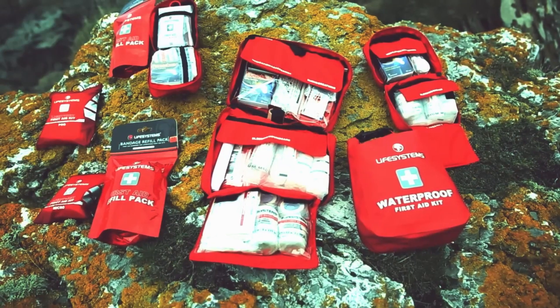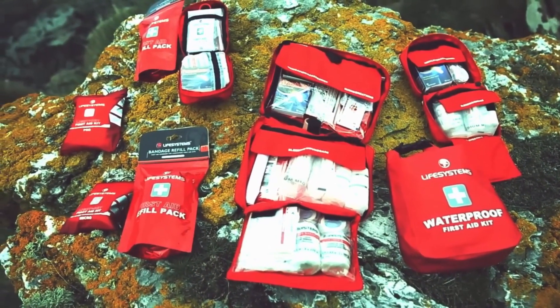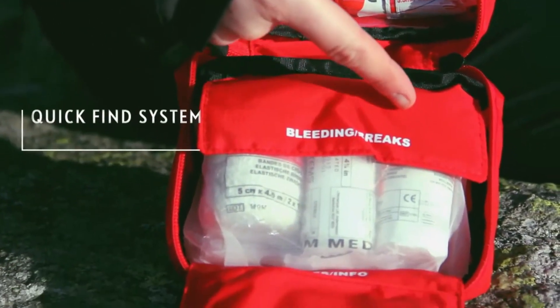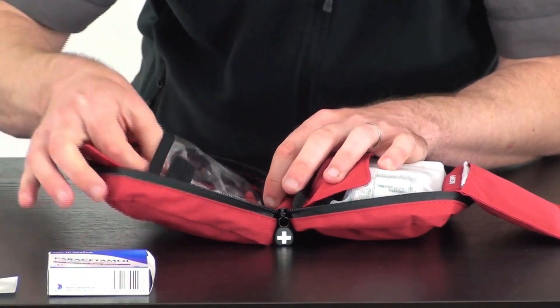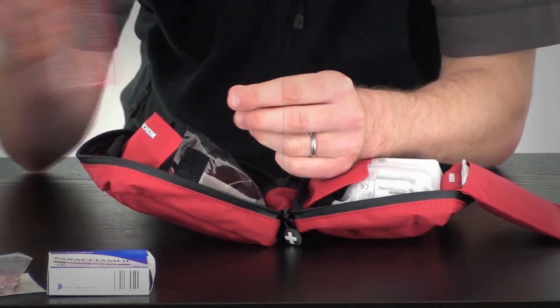This is a must-have for anyone planning an outdoor adventure. This comprehensive kit contains everything you need to treat minor injuries and ailments while camping, hiking, or exploring the great outdoors. With over 70 items included, this kit is designed to provide you with peace of mind and help you handle any unexpected situations that may arise.